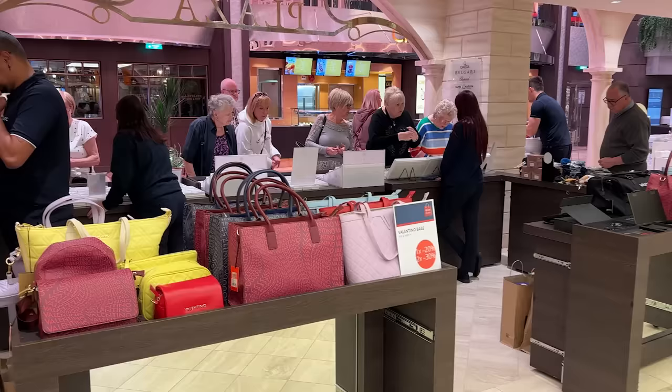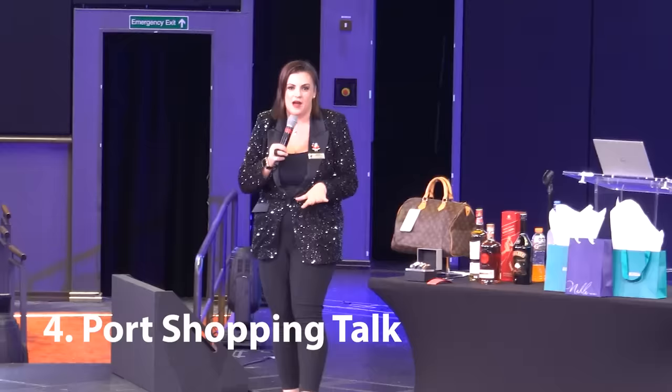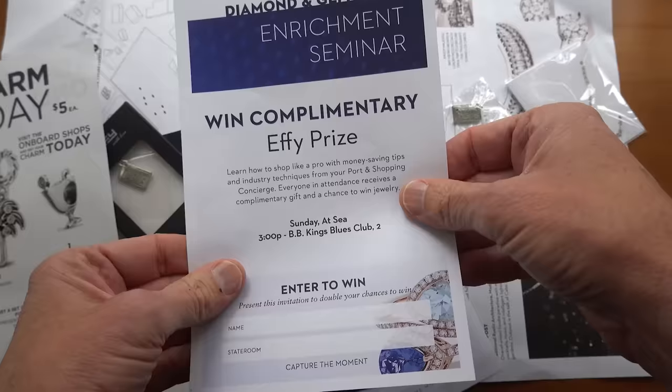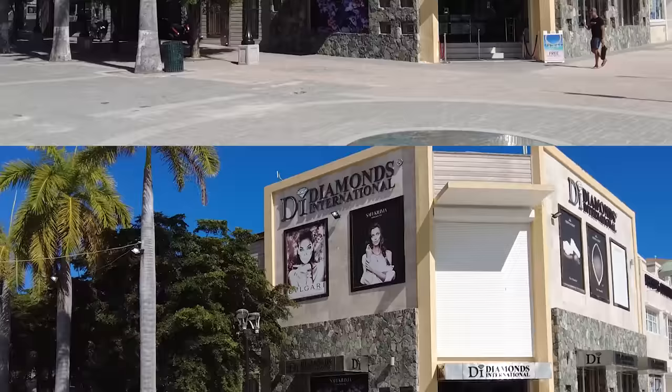The third thing people were missing was the various shopping events, because they launch new lines on board — you get free drinks and raffles for gifts. The fourth was going to the port shopping talks, particularly in Alaska, the Caribbean, and the Mediterranean, because they hand out loads of freebies — stickers, bracelet charms. You can also go each day to the shopping desk and collect another one, or get free ones by visiting certain nominated stores like Diamonds International, Tanzanite International, and Del Sol Color Change.